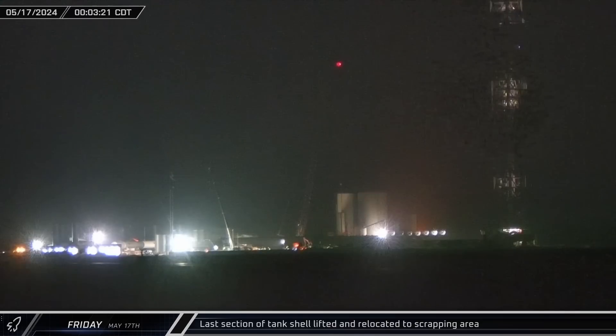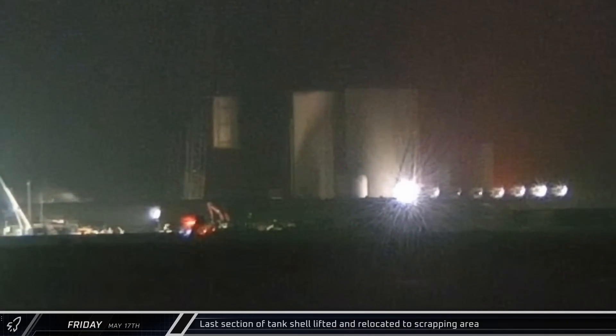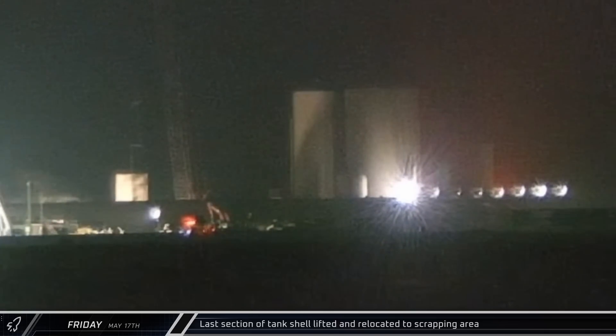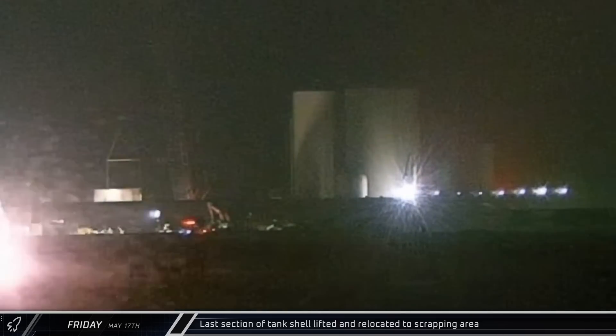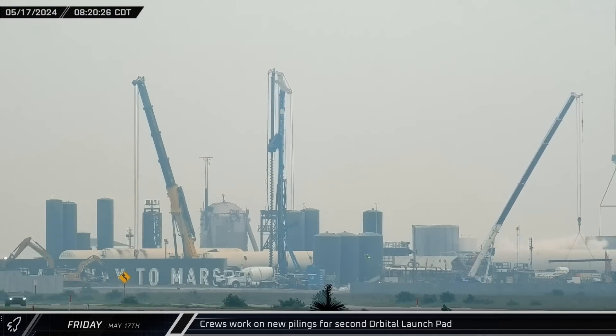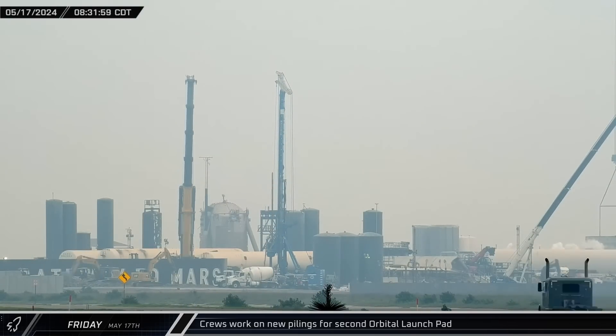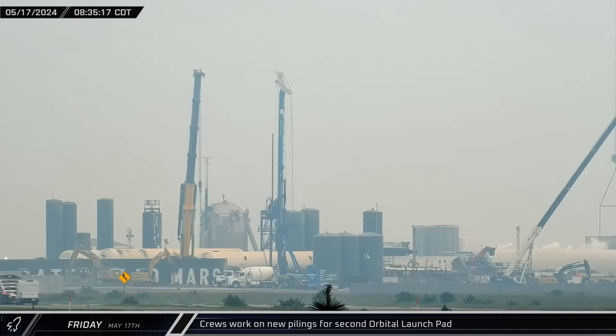Just after midnight on Friday morning, the final section of the GSEC-7 cryoshell was lifted out of its place in the orbital tank farm and set down in the roadside scrapping area. Later, after the Friday sun dawned, crews were seen operating a continuous flight auger and crane, working on the new piles in the area where the new launch tower is expected to be built.